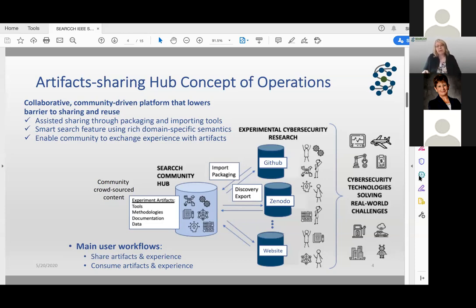We have this notion of a hub in the center whose content would be community crowd-sourced — you put your artifacts and tools in, and it would then be able to link people to tools and artifacts stored in any of these back-end places: GitHub, Zenodo, other websites, whatever.